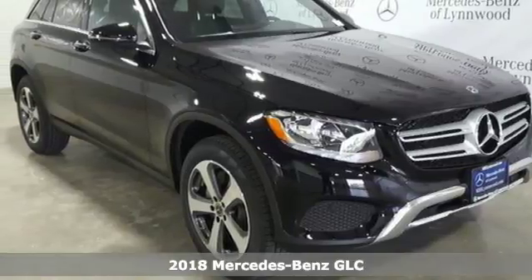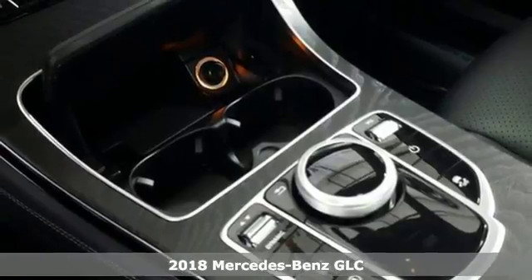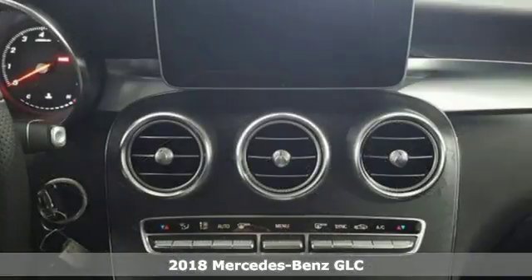It's a 2018 Mercedes-Benz GLC. Adoring eyes follow the toned body of this GLC everywhere it goes.